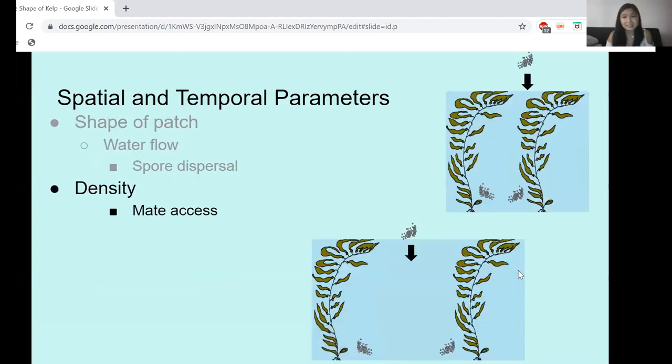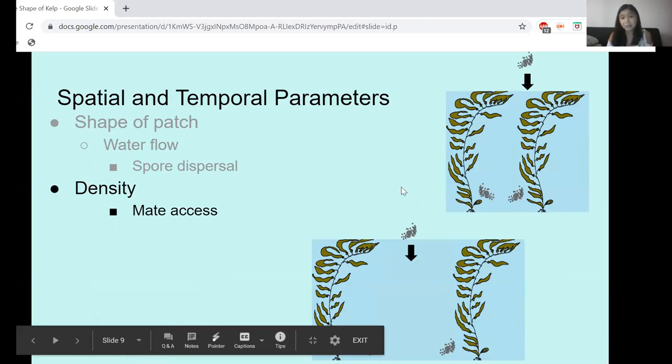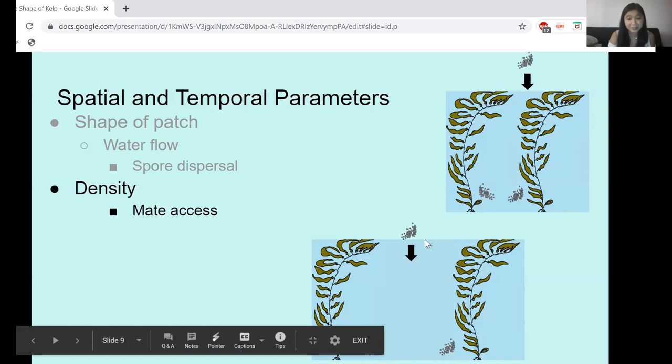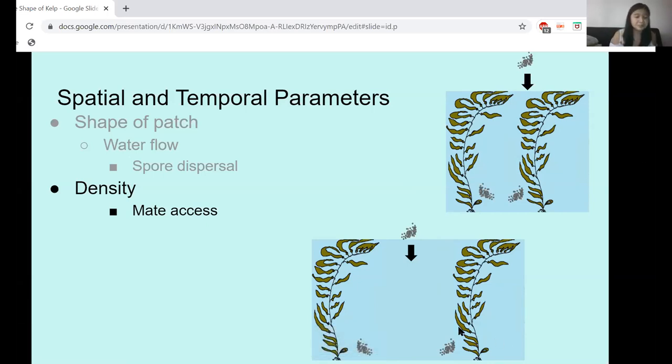Another spatial parameter is density. In a densely packed kelp forest, the distance between local kelp spores is smaller, so they're more likely to interact with each other before outside spores can have a chance to mate with any local spores. Whereas in a less densely populated kelp forest, you increase the chance that outside spores will interact with the local spore pool. So hypothetically, lower density will encourage gene flow and thus encourage genetic diversity.